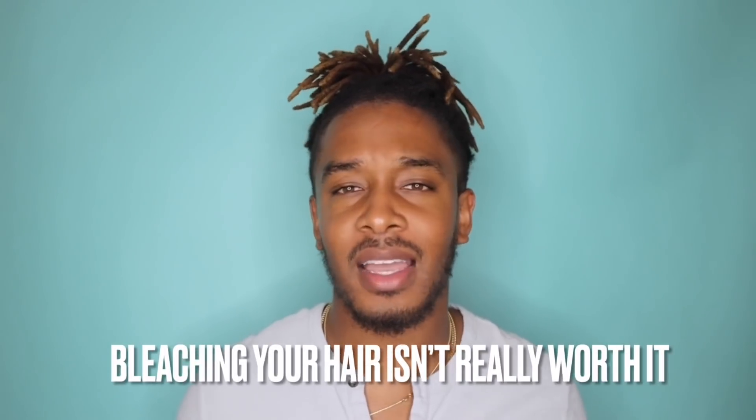Thing number two is probably gonna be the most controversial reason in the bunch — the one that people are gonna say, bro, why would you change that? Bleaching and dyeing my hair, it really wasn't worth it. And not to say that I don't love the color — y'all see this right now, this looks fly, it's clean.